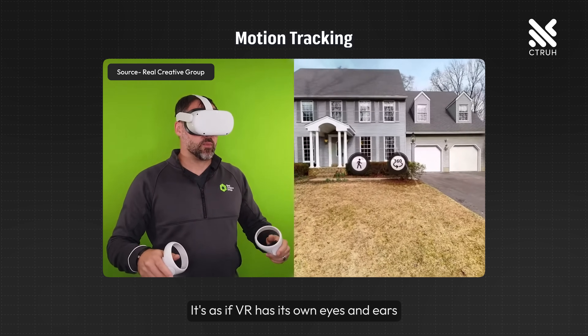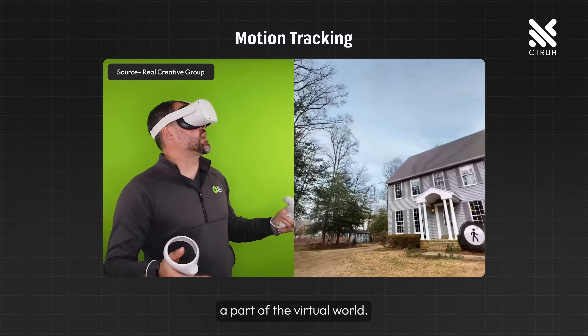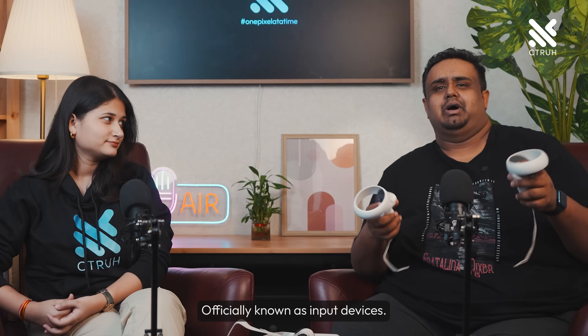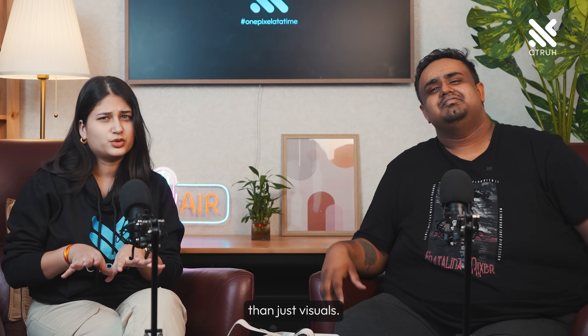Our world changes as we move, and VR can keep up with us through something called motion tracking. It's as if VR has its own eyes and ears watching how you move. Turn your head and you see a new part of the virtual world. Reach out and you might touch the carving of a temple. And then we have these — let's call them our little digital magic wands. Officially known as input devices, they change real world movements into actions in the virtual space. These tools help you connect directly to the digital universe.